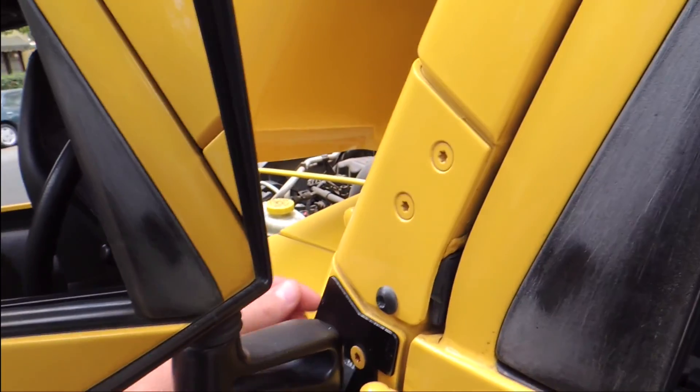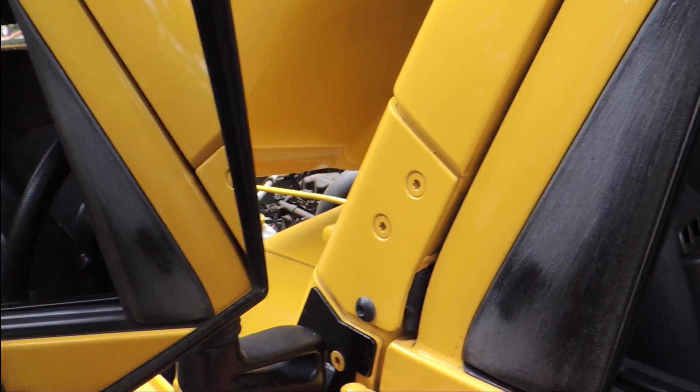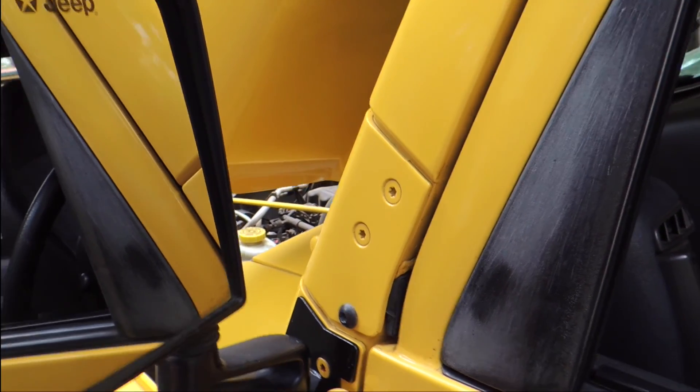I purchased these side mirrors and moved them here because I like to take the doors off.